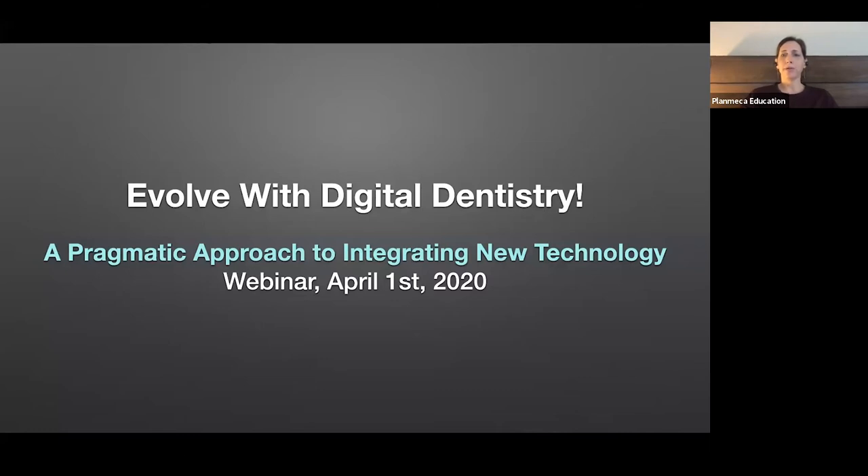At the end, we will post a CE survey via the chat function, and you must complete the survey to get the CE verification. So without further ado, I'd like to introduce Dr. Clint Stevens.